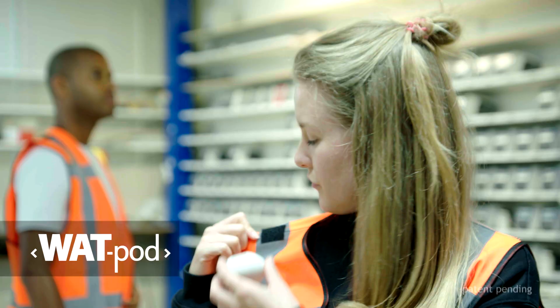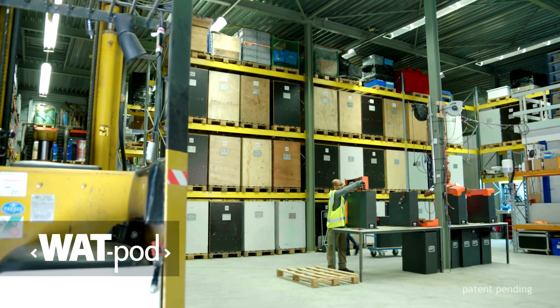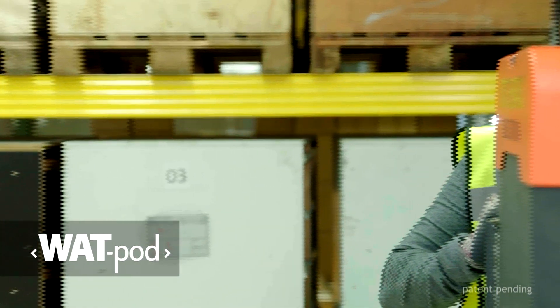The Wattpod is our solution to help create a safe workspace for you and your team. Wattpod is an easy-to-use tool that will help your staff keep a safe distance by clearly notifying them in case they are too close to their colleagues.